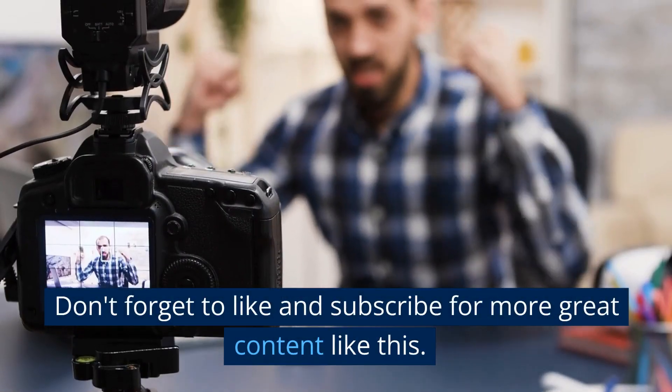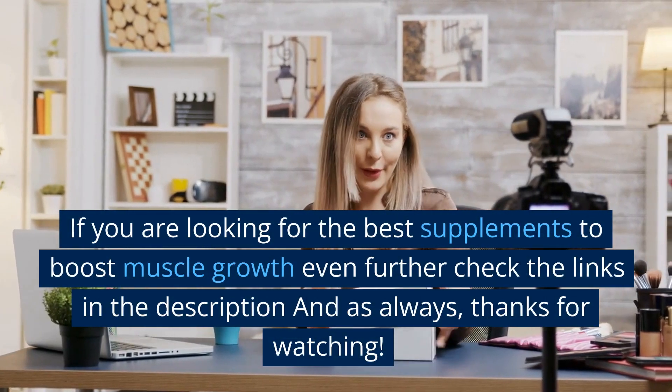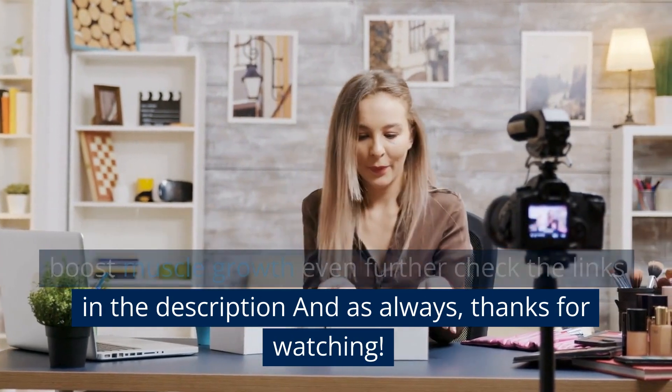Don't forget to like and subscribe for more great content like this. If you are looking for the best supplements to boost muscle growth even further, check the links in the description. And as always, thanks for watching.